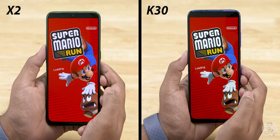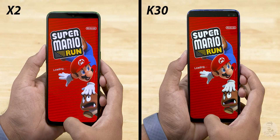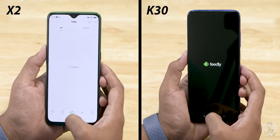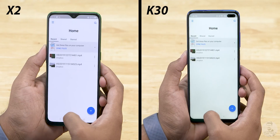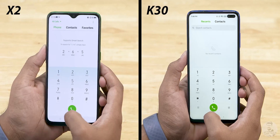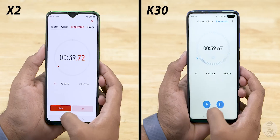Opening up Super Mario Run — the X2 loads it a split second faster and grabs a slim little lead. The Redmi K30 though is hot on its heels. With Feedly, the K30 snatches the lead back. Moving on to the second row of apps, both phones are neck and neck — this can be anyone's lap at this point. They actually managed to finish the lap at the same time: 39 seconds.